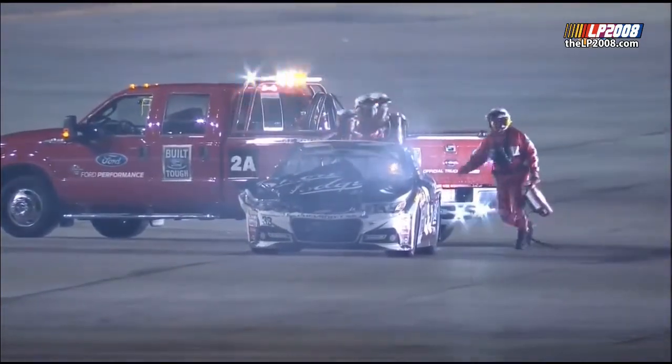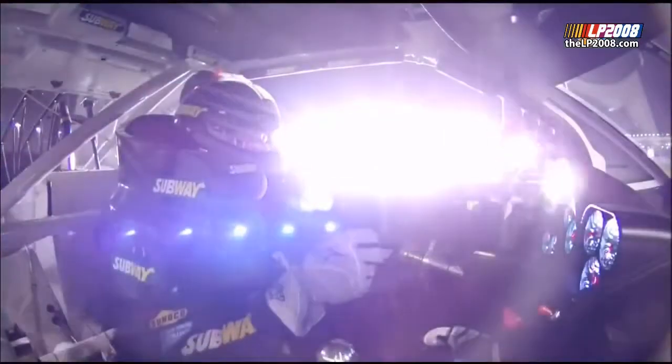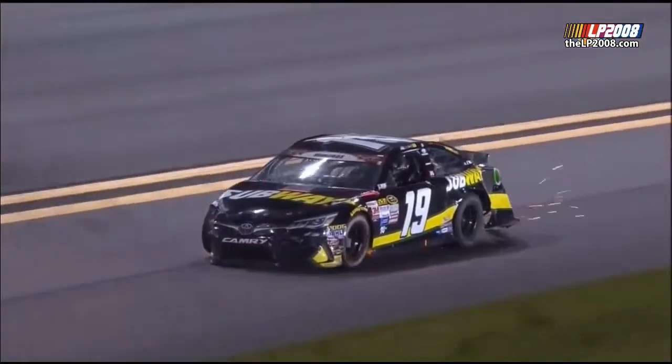Four or five cars with significant damage have all driven away here on the back straightaway. Caution flag on lap number 85. We will recap it for you when we come back.